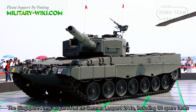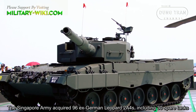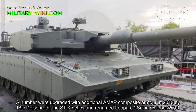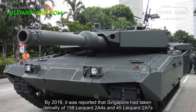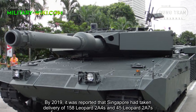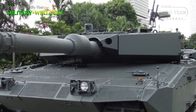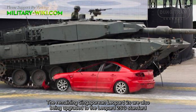The Singapore Army acquired 96 ex-German Leopard 2 A4s, including 30 spare tanks. A number were upgraded with additional AMAP composite armor in 2010 by IBD Deisenroth and ST Kinetics, and renamed Leopard 2 SG in October 2010. By 2019, it was reported that Singapore had taken delivery of 158 Leopard 2 A4s and 45 Leopard 2 A7s. The remaining Singaporean Leopard 2 A4s are also being upgraded to the Leopard 2 SG standard.